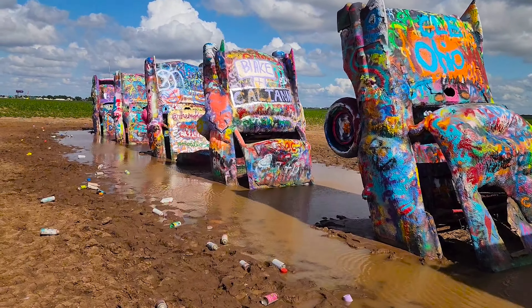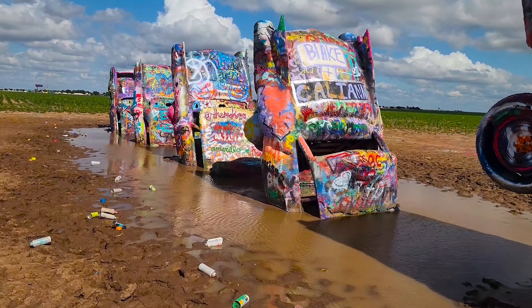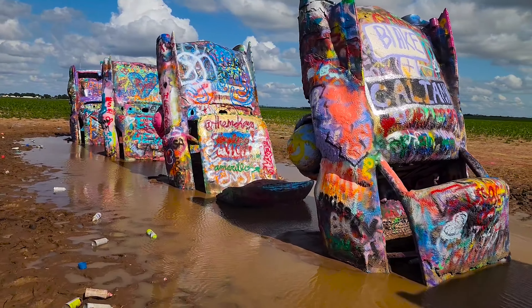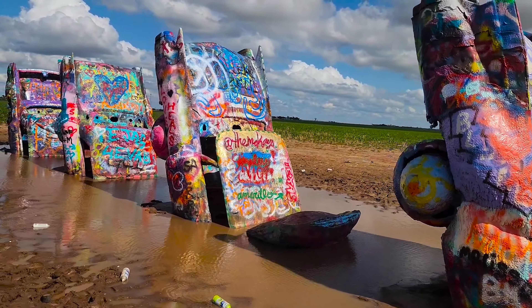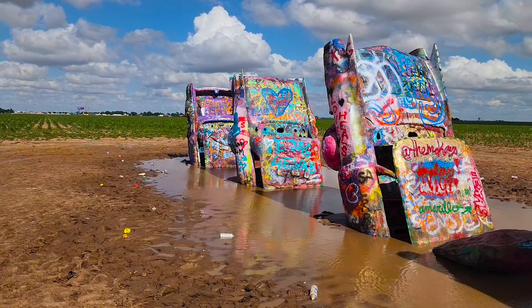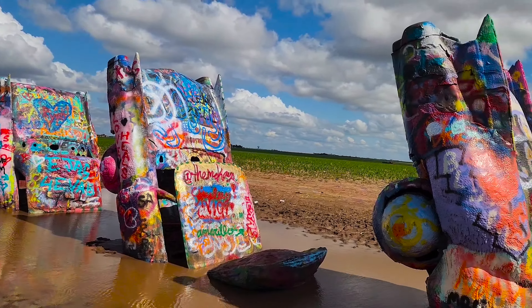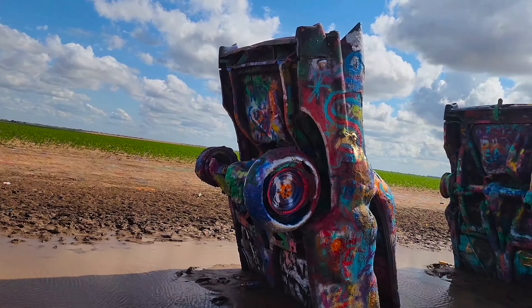are kind of being held together with bondo and paint. They've been in there for quite a while, but it's just a fun experience for a lot of people — whether it's bringing their kids out to see it. It's a way of reaching out to people and letting them do something kind of fun in a place where it's okay.